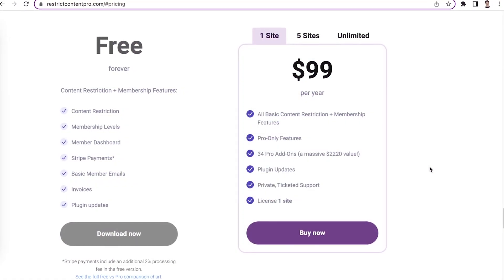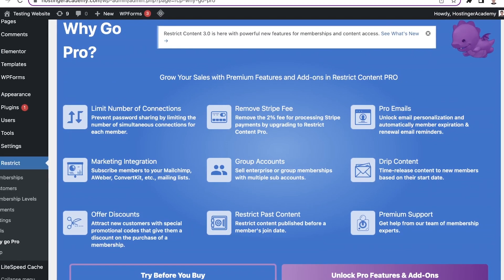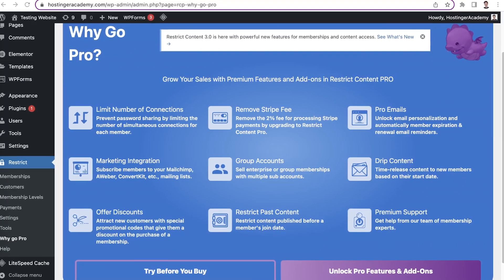While there's a free version available, lots of useful features and add-ons are only available in the Pro version. These features include generating detailed, easy-to-understand reports of monthly site performance, revenue, and transaction tracking. Meanwhile, the add-ons include content drip and group memberships. To access the premium features and add-ons, you'll need to purchase one of its annual plans.